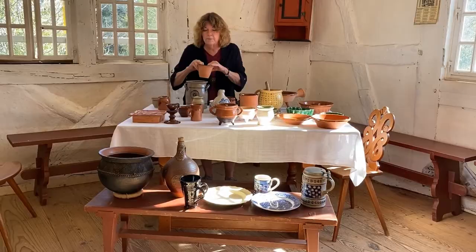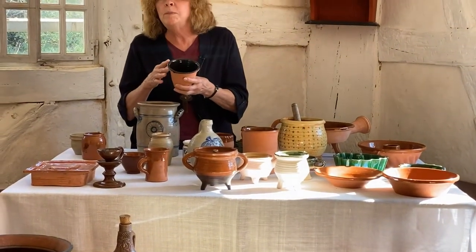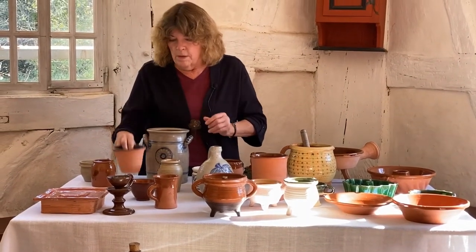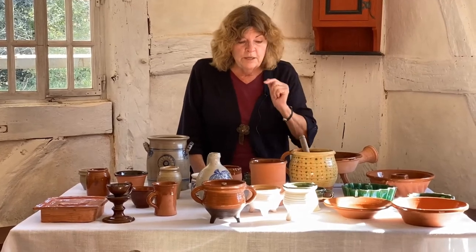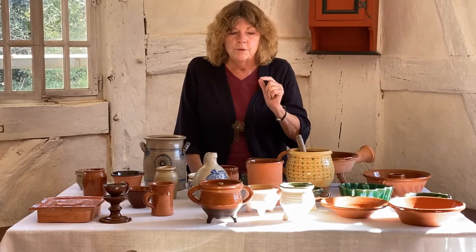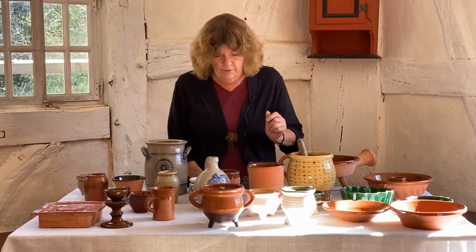Sometimes we have a dark glaze and this can be made from manganese, most often probably from iron. One of the clues that I find really intriguing is that certain things will tip you off as to what time period an object comes from.